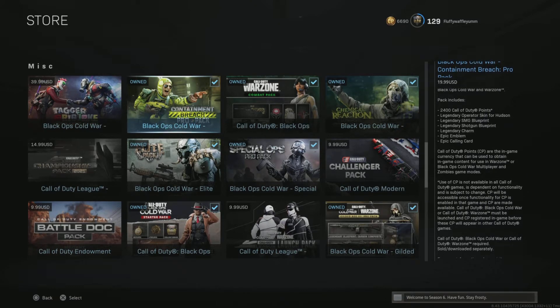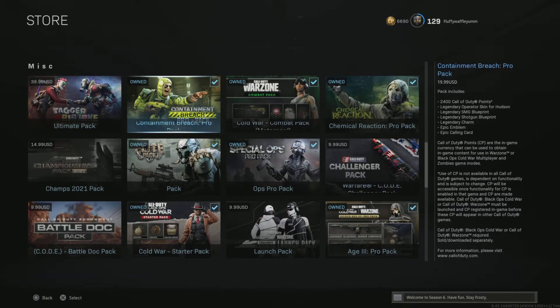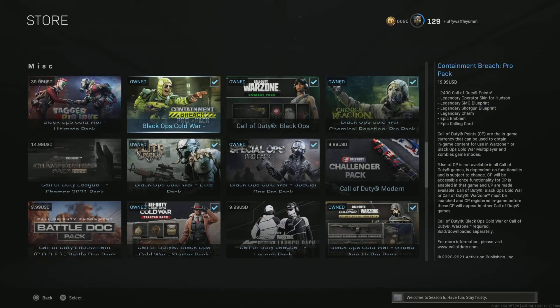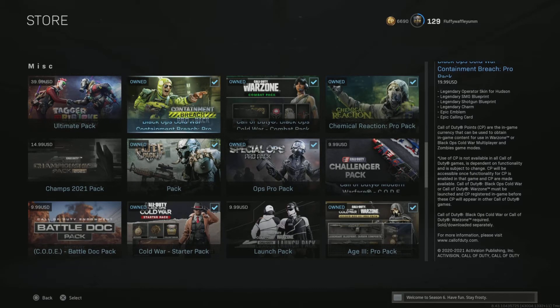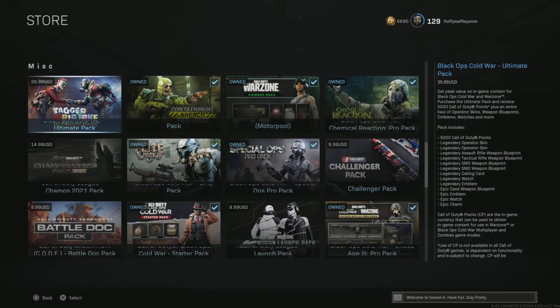If you don't have Hudson and you want Hudson, you can easily buy this and it unlocks him. You don't have to buy the other packs. This is $20 and it's more like a $40 pack. And you get skins, blueprints, and everything. Some of the blueprints in these packs are pretty good.